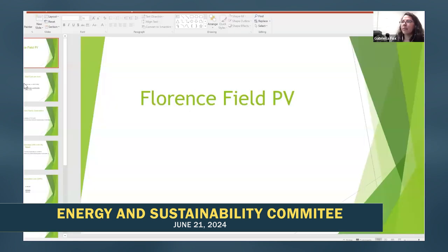You can see my screen? Yes. Great. So we started noticing that Florence Field was not producing as much as it should be.